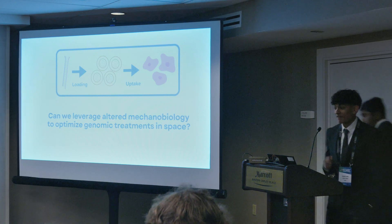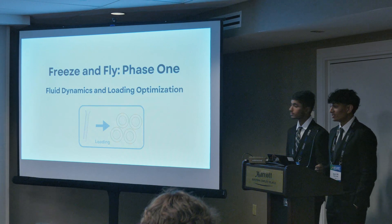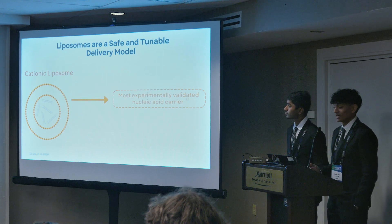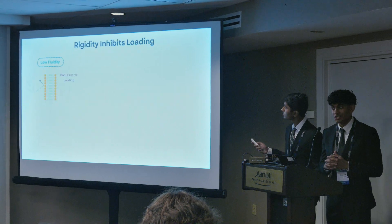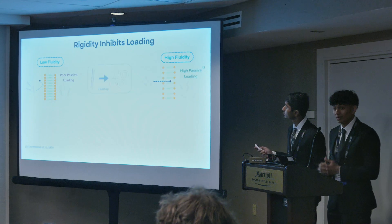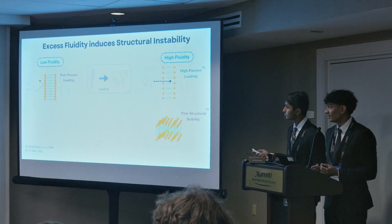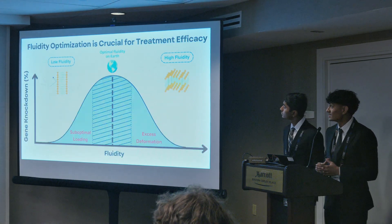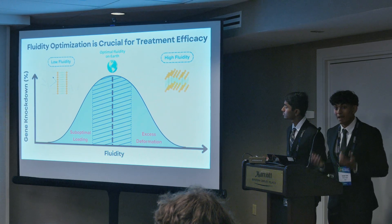To answer this question, we'll look at each process independently, beginning with nanoparticle loading and focusing on cationic liposomes, the most experimentally validated nucleic acid carrier, characterized by their lipid bilayer. If this bilayer is too rigid, it will inhibit nucleic acid loading. To increase efficacy, we must increase fluidity. Unfortunately, this trades off with structural instability as a result of the osmotic pressure difference within the particle, forcing scientists to carefully optimize liposomal fluidity to balance between these two forces for maximal efficacy.